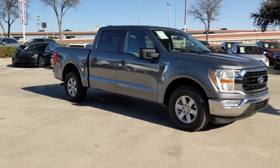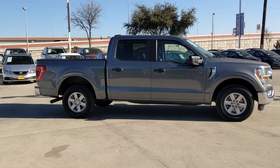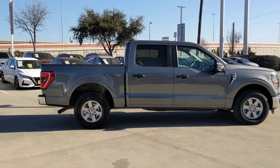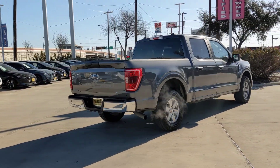Get acquainted with the 2021 Ford F-150. With less than 70,000 miles on the odometer, this vehicle stands out from the rest. Take a closer look at this full-size F-150.